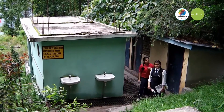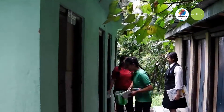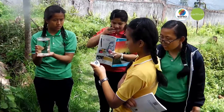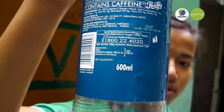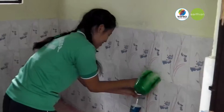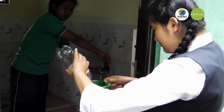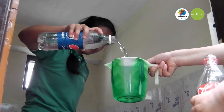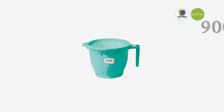As we went deeper into the project, we did an activity to estimate the water used by our school, applying different water use estimation techniques. First, we took a Pepsi bottle that holds 600 ml of water. Next, we took a mug and filled it with water from that 600 ml bottle, and found that the mug holds 900 ml of water.